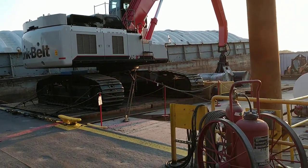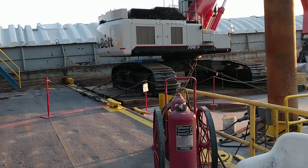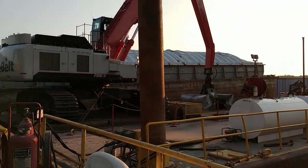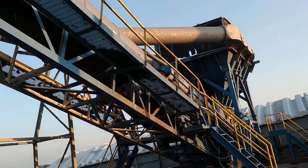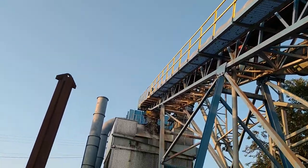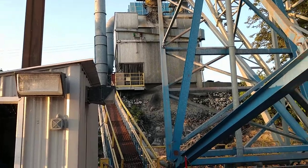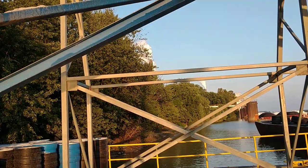It's a coal loading operation. The barge has come in. The big excavator there lifts the coal out of the barge, into the hopper, up the conveyor belt, to another hopper, which puts it into the trucks, and then into the power plant. You can see the stacks in the distance.